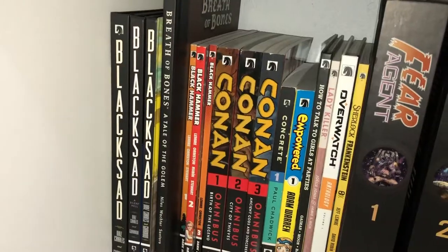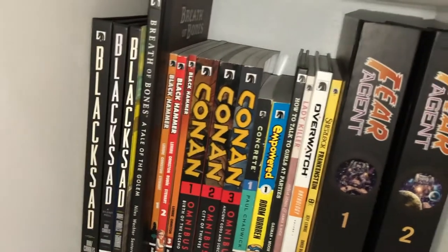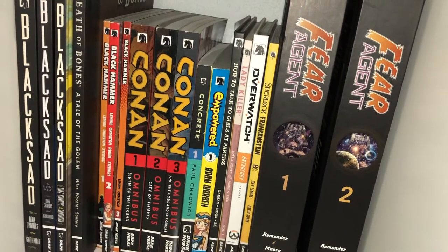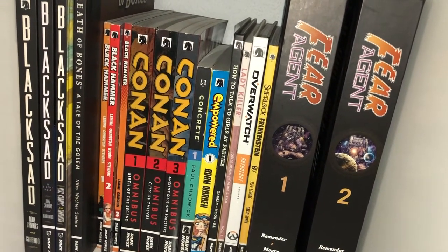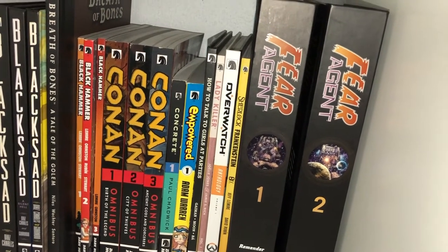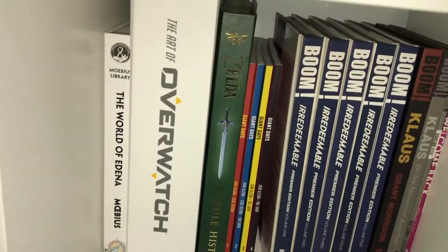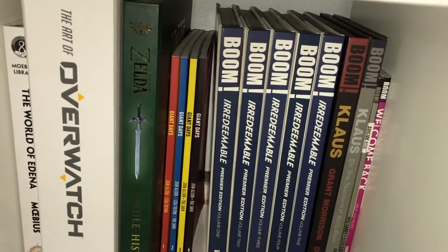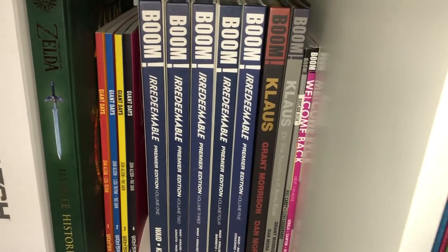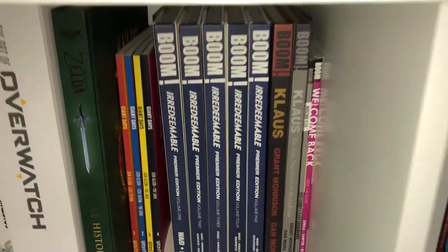Continuing our journey with Indies, we go over to some Dark Horse books. Blacksad - one of my all-time top ten comics ever. Breath of Bones, Black Hammer, Conan back when it was with Dark Horse, Concrete Volume 1, Empowered, How to Talk to Girls at Parties, the first volume of Lady Killer, an Overwatch comic anthology, Sherlock Frankenstein, Fear Agent Library Edition. Then: The World of Edena from Moebius, The Art of Overwatch, Hyrule Historia, Giant Days trade paperback, and then a small Boom section: Irredeemable, Klaus, one volume of Suicide Risk - never got around to the series because one volume is terribly out of print - and Welcome Back Volume 1.